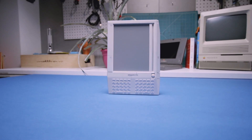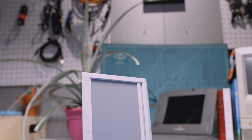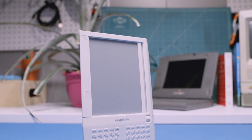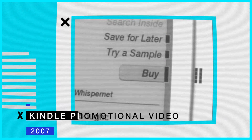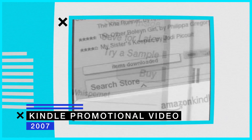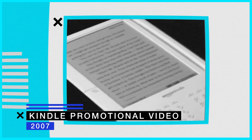The Kindle was the first thing that had, I think, a really terrific reading and buying experience. Within a few pages, you completely forget that you're reading on a Kindle, and that was their top design requirement. It's an incredible way to get books — one push of a button and you have whatever new book you wanted.